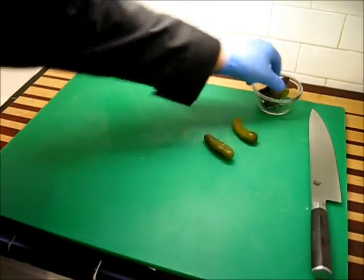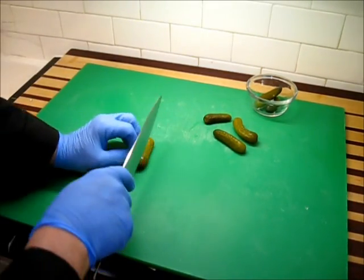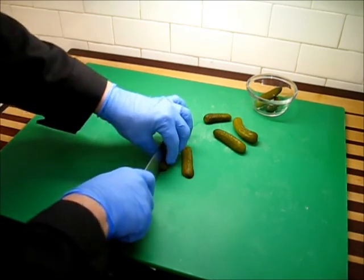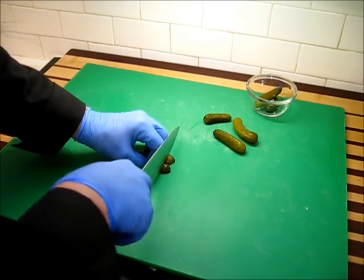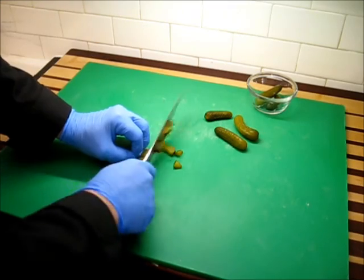Now we need to go ahead and get our pickles diced up. Remember, these are sweet pickles. What I'm going to do is simply, very carefully, half these, then take those halves and quarter them, and just make some simple cross-cuts — and there I have my diced sweet pickles.